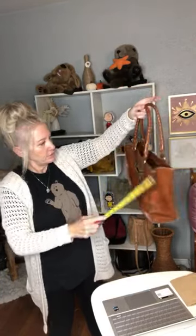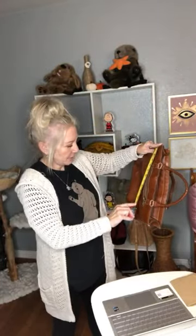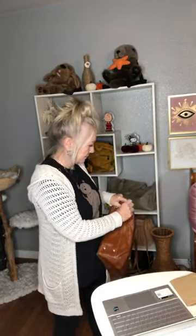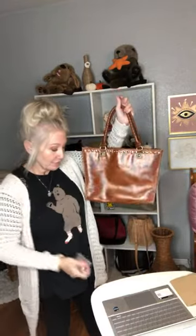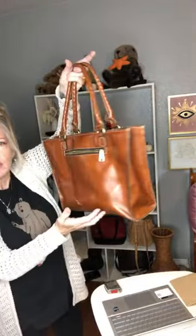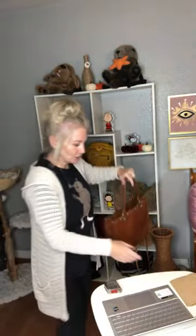The inside has a chamois-type material, a Patricia Nash tag, a zipper pocket, and two additional pockets. It has feet on the bottom as well. Measurements are 10 and a half by 14 and a half by about 3 inches. This is a kind of leather that will scuff easily, so if you don't care for that, you won't appreciate this bag — but it's my favorite kind of leather.